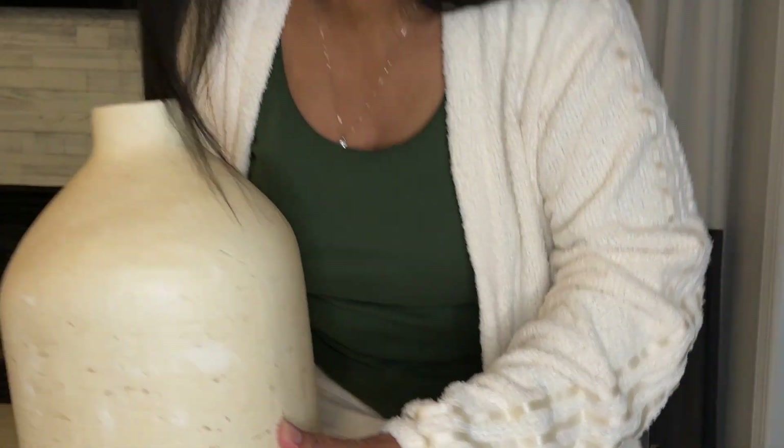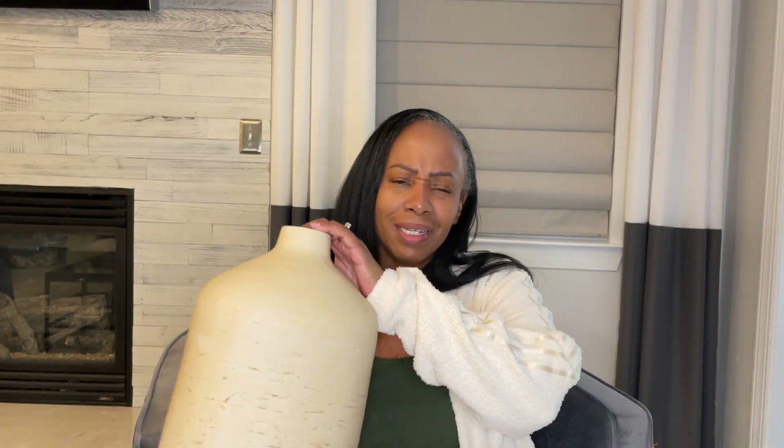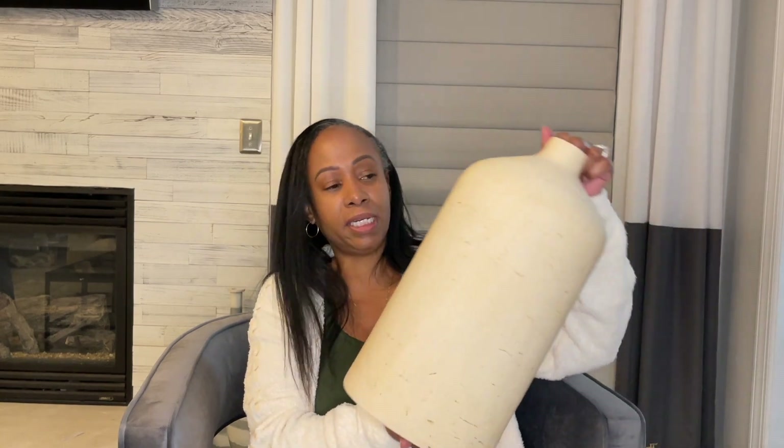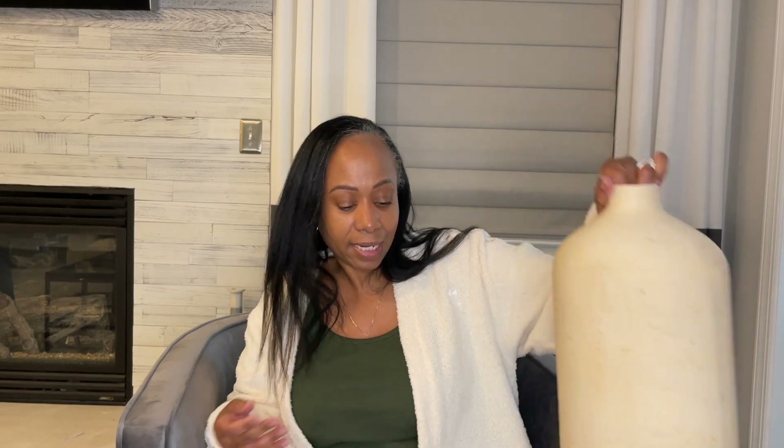I also picked up two flower pots from Target that are already on my table. This one was $24.99 — you may have seen me put it on my dining table when I took down my Christmas decorations, but I didn't do a haul then so I'm sharing it now. I bought this one as well, which was $29.99, also from Target. I think they look really nice with the new chairs and buffet I ordered for my dining room.